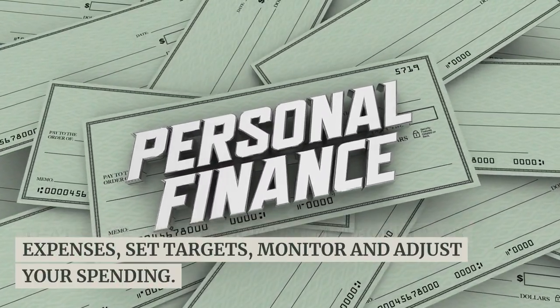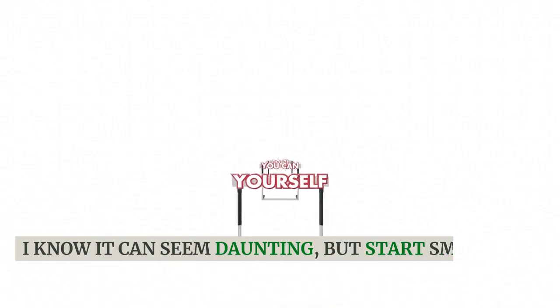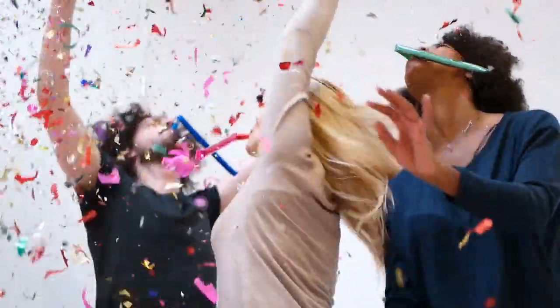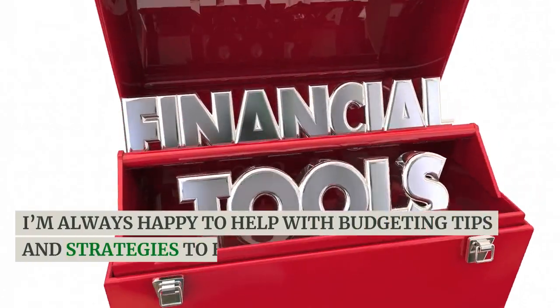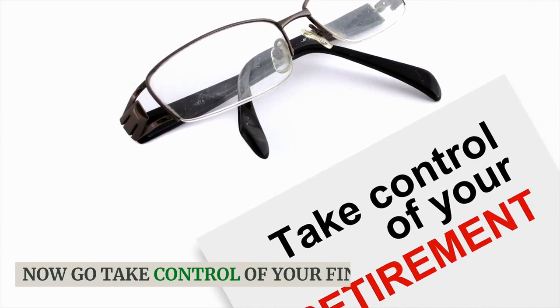Track expenses, set targets, monitor and adjust your spending. I know it can seem daunting, but start small and build momentum. You've got this. Let us know in the comments below if you have any other money questions. I'm always happy to help with budgeting tips and strategies to help you master your money. Now go take control of your finances.